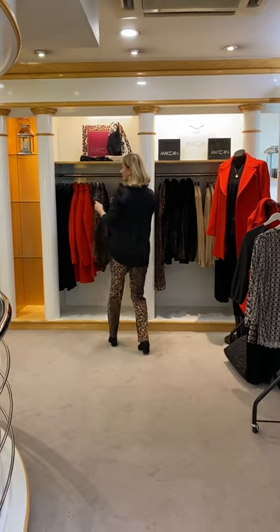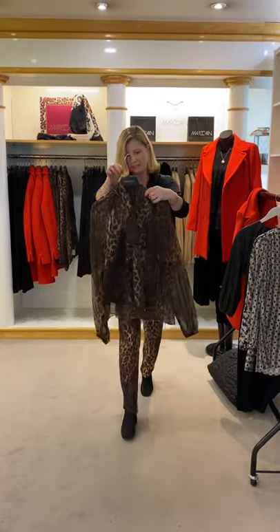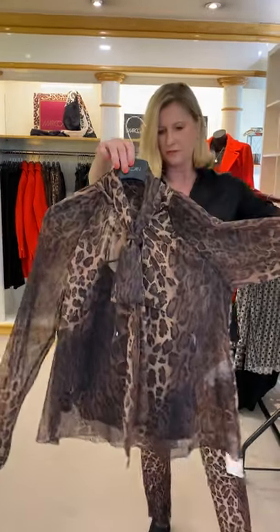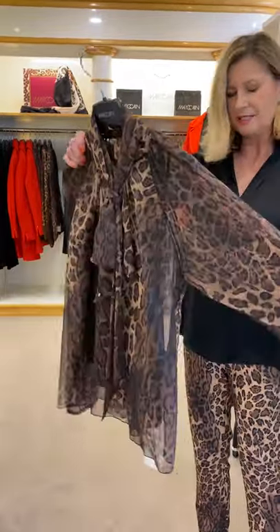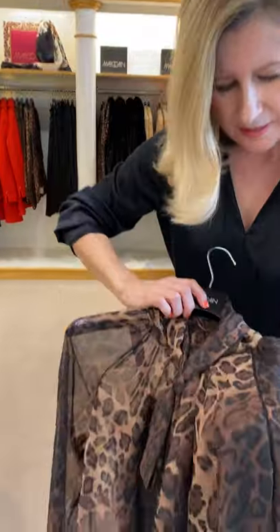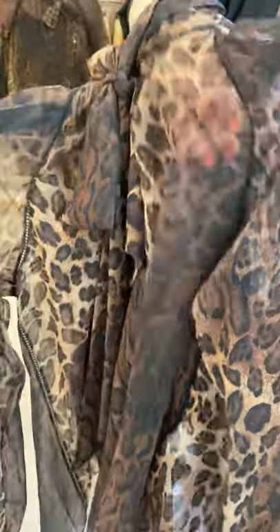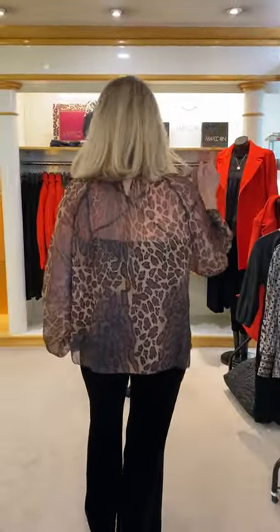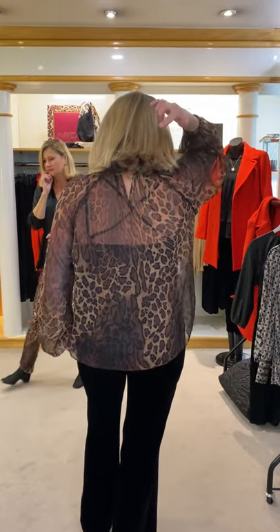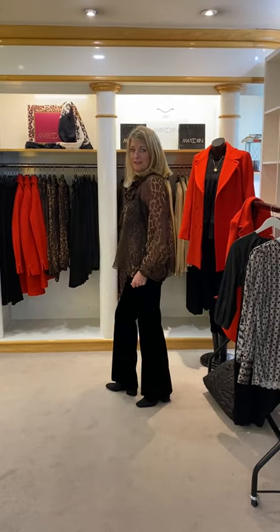Susanna's going to come out in the chiffon blouse now in the animal print — very, very beautiful. It's got a lovely tie at the front, silk again, with faggoting down the side. It's got a very interesting cross-lace across the camisole at the back, and then a shorter front and longer back — a really striking blouse. And this is what we need — we're all a bit more casual these days, so it's perfect for an evening event.